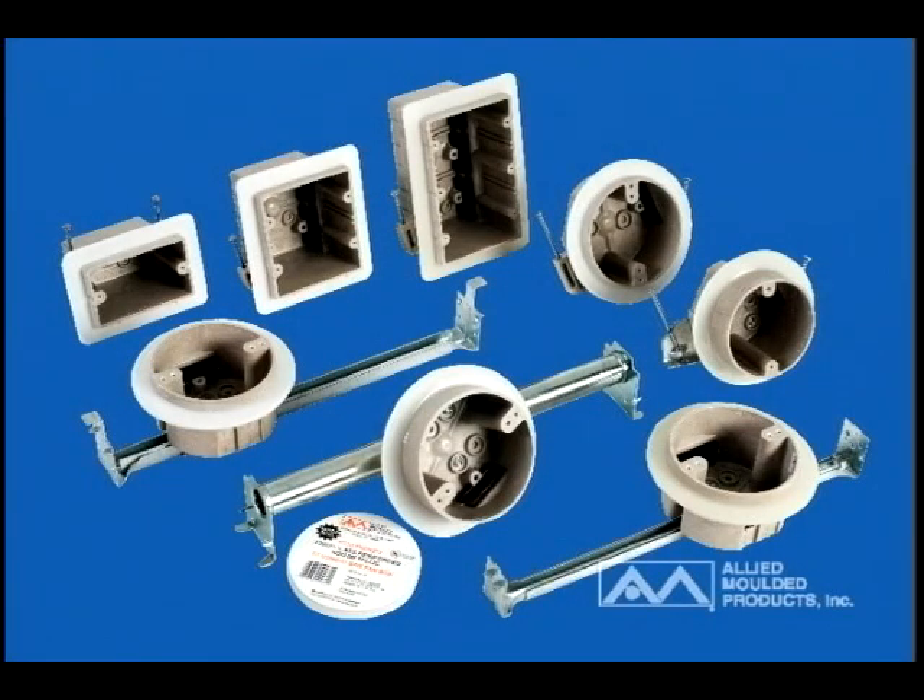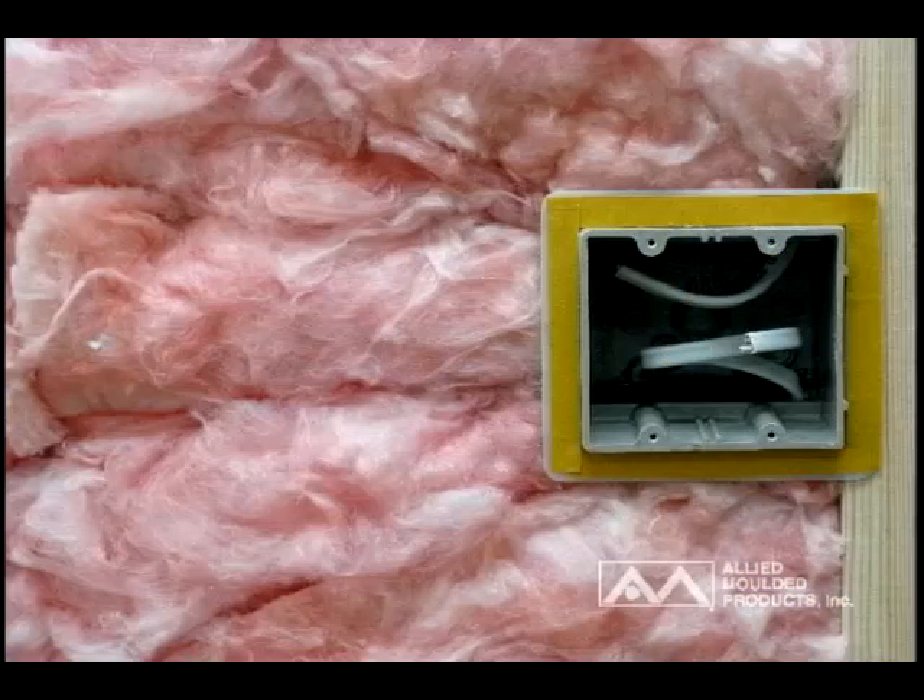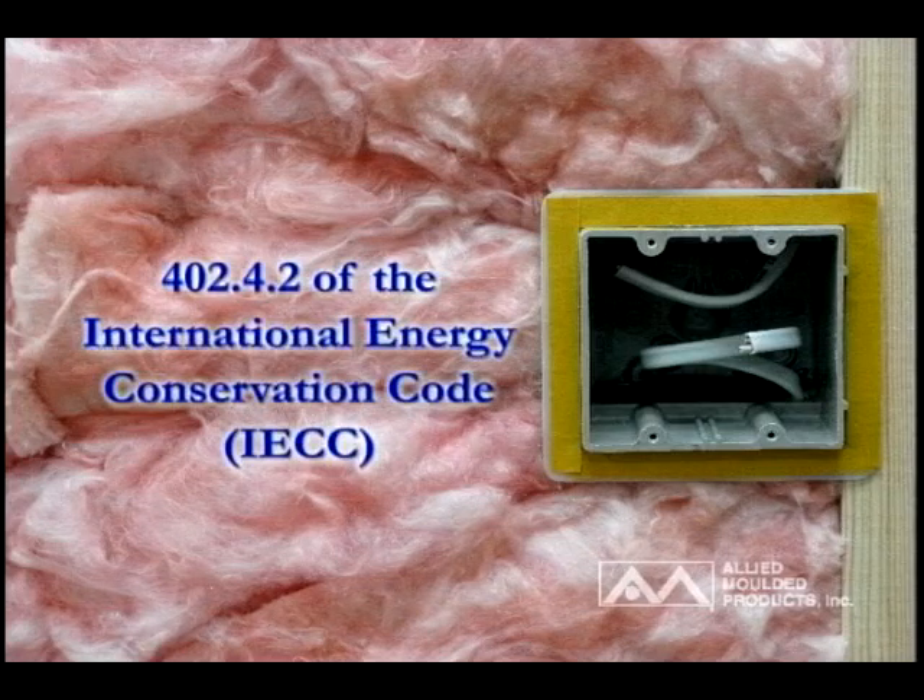Allied Molded has a complete line of air-sealed electrical wall and ceiling boxes for use in energy-efficient residential buildings, to aid contractors in sealing up exterior walls per construction methods outlined in section 402.4.2 of the 2009 International Energy Conservation Code.